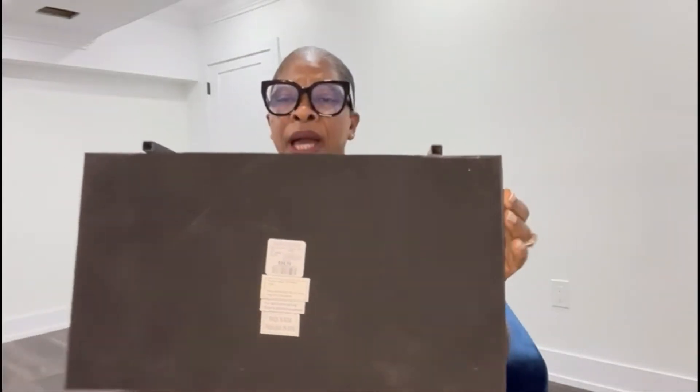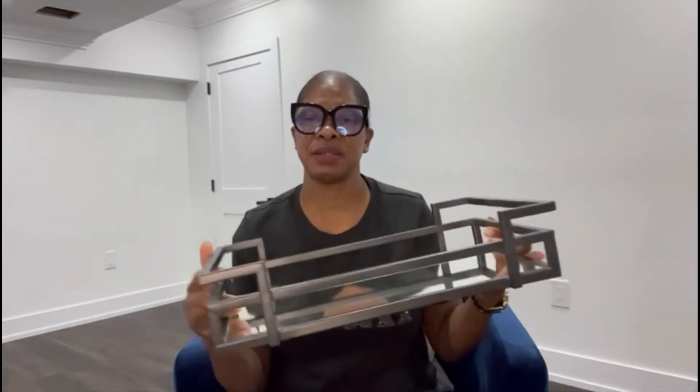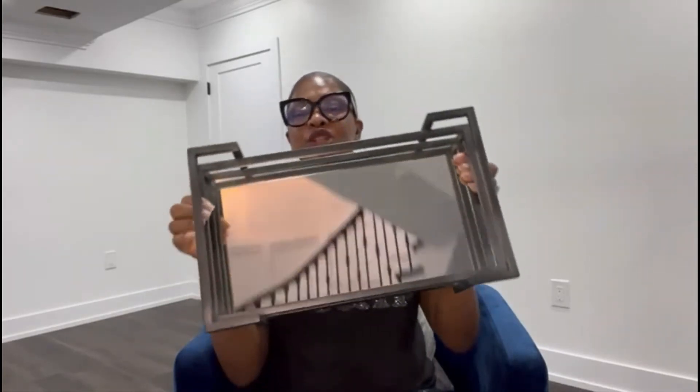This is going for $34.99. How I styled this — I styled it in my bedroom, I put it on the side table, and I put my water, my lamp, and a little book right at my bedside table. It's a little tray with a mirror inside.